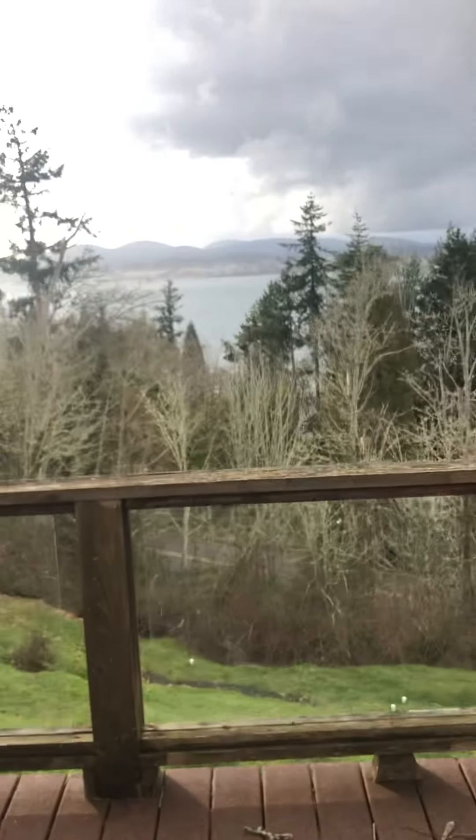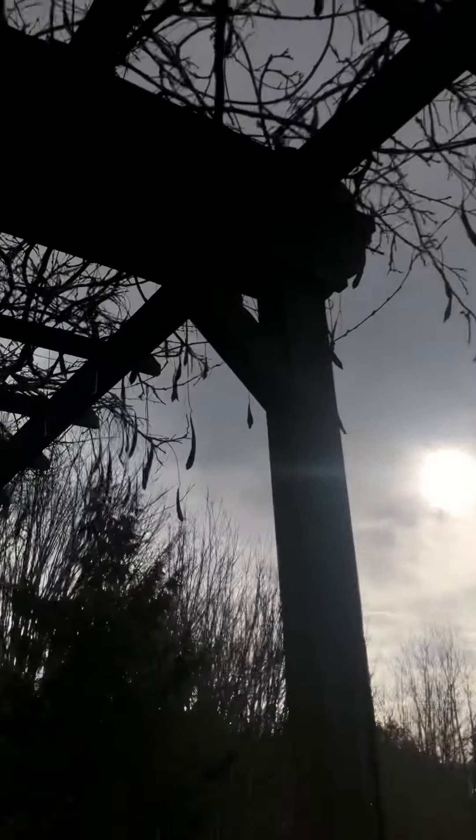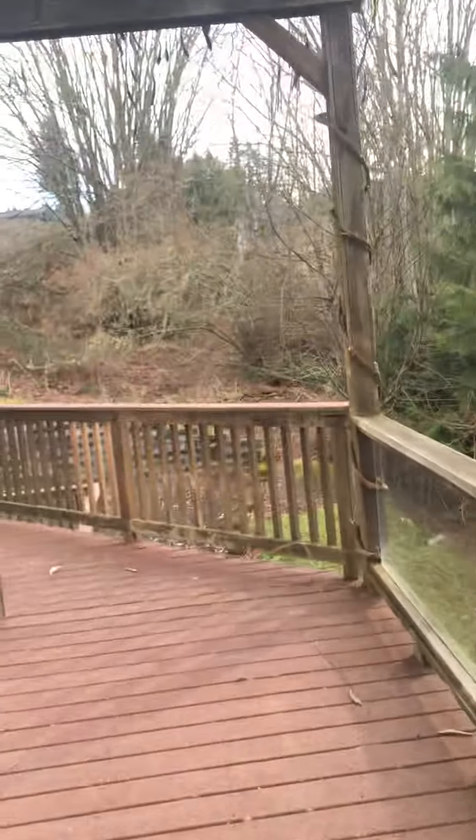You can walk onto the deck on this level and downstairs as well. Here's the view of the deck — this one is not fully covered, it does have a pergola on top. Again, here is the view.